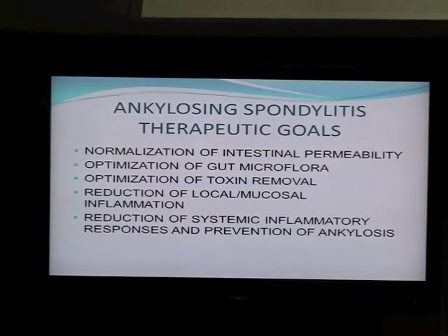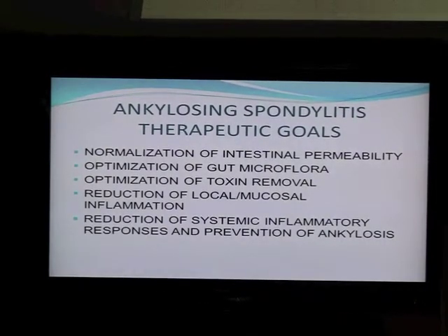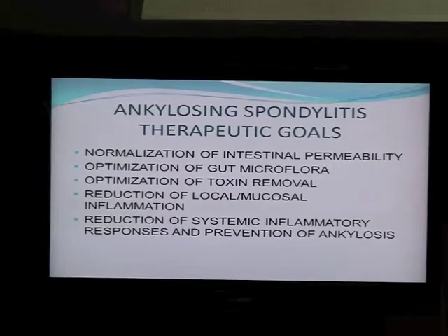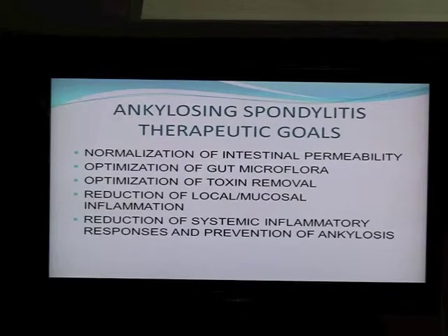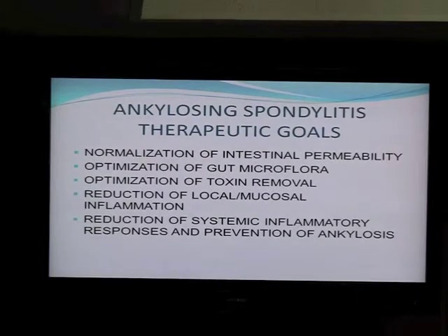Well, first of all, you need to normalize intestinal permeability, which right now is completely feasible. Second, you can optimize gut microflora, which is not so feasible — it's very complicated and one of the most difficult things to approach. The next goal is optimization of toxin removal. It's one of those kind of mysterious conditions, but in our practice we deal with that all the time.